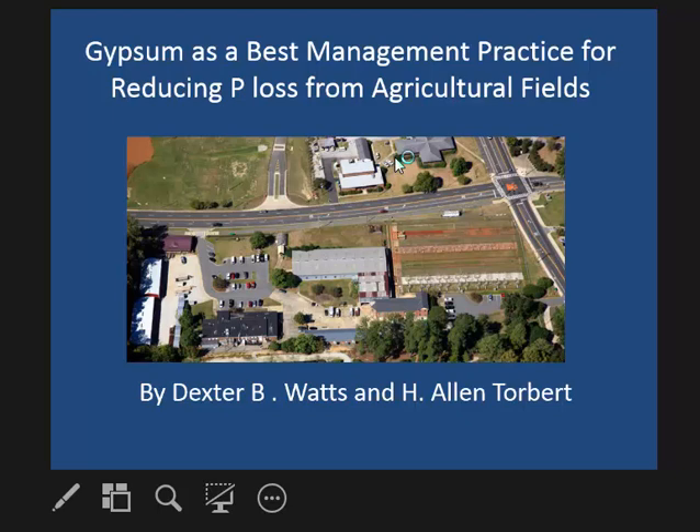I'd also like to acknowledge my co-author on this presentation. We do most of our gypsum work together — Alan Torr.